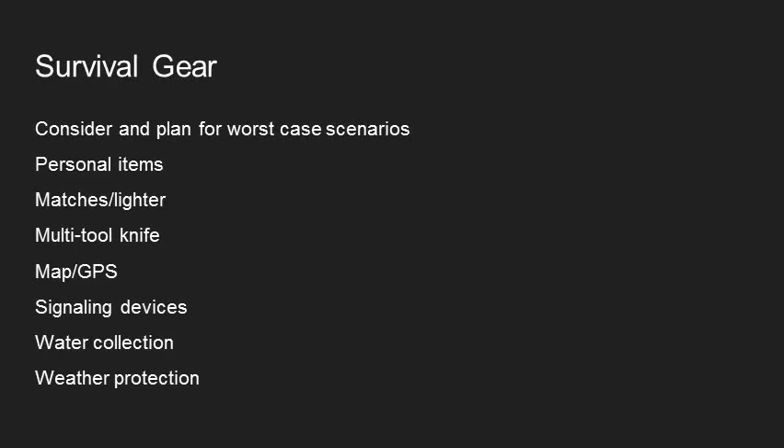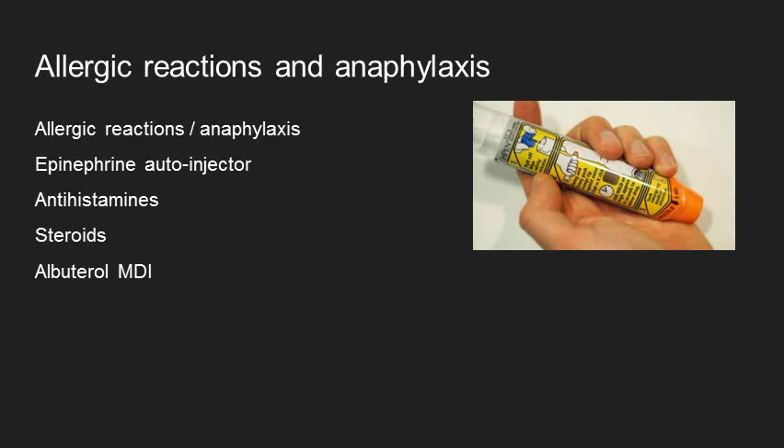The S in PAUSE is for survival gear. It's really important to always plan for and think about worst-case scenarios. That means things like matches and a lighter, a map, signaling devices, water and weather protection, as well as extra personal items or personal medications. Another super common thing on wilderness trips is allergic reactions and anaphylaxis. Having an EpiPen or epinephrine autoinjector — or even just a vial of epinephrine with a syringe and needles — should be in every medical kit. Supplement that with antihistamine like Benadryl; those patients should also get steroids, especially if there's any severe reaction, and albuterol can be really helpful as well.